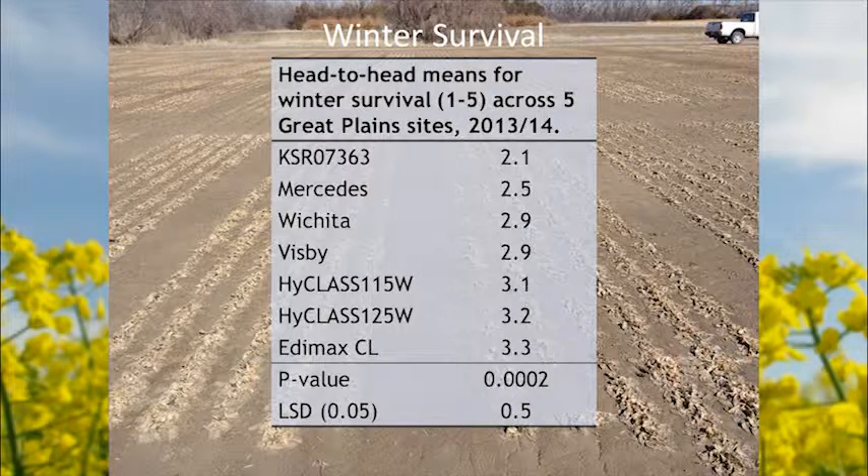Showing some survival data from European winter trials and the national trial across five locations in the Great Plains that had differential winter kill last year — showing the benefit of the breeding program, with our varieties having a better survival score than some that aren't necessarily adapted. Wichita was one of the first winter canola varieties released out of our program that really set the standard for winter hardiness in our region, and now we have material showing even improved hardiness over Wichita.